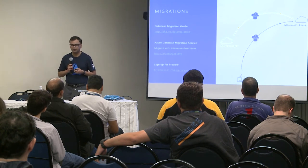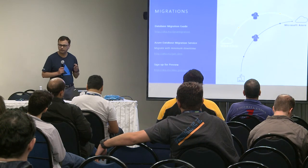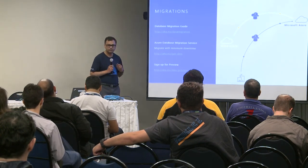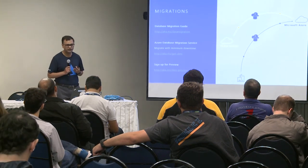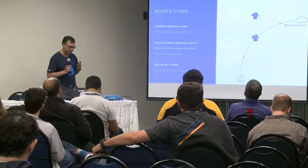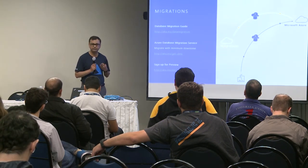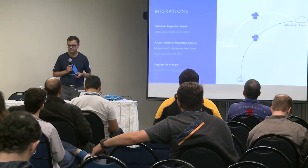To make migration easy — whether from Oracle to Postgres, Postgres to Postgres, or other sources — we provide a data migration guide and have started previewing a database migration service providing online migration of data from anywhere to the Azure managed Postgres service.